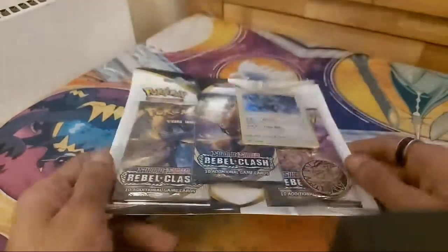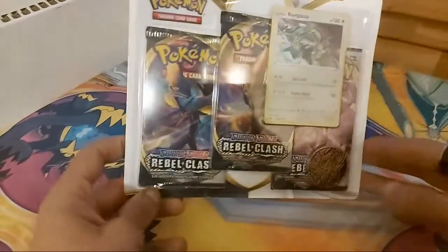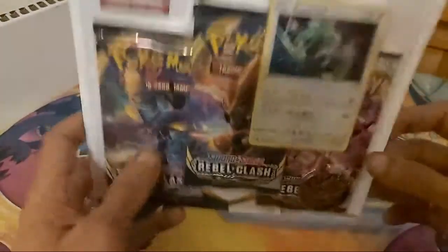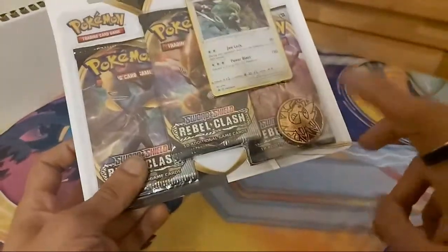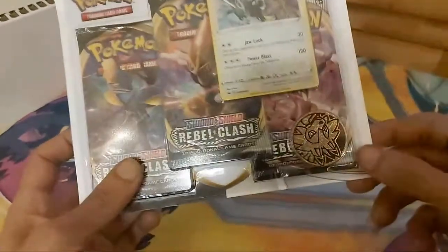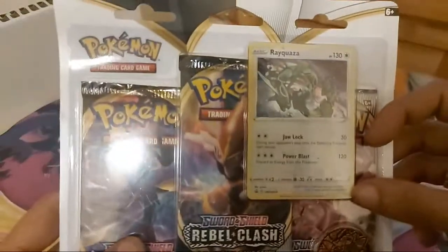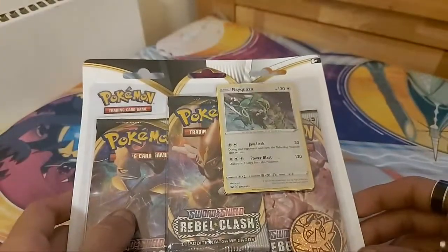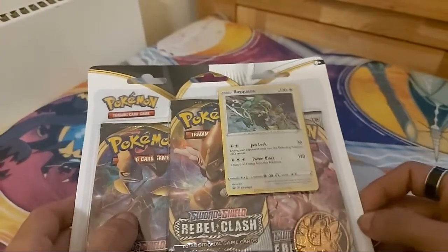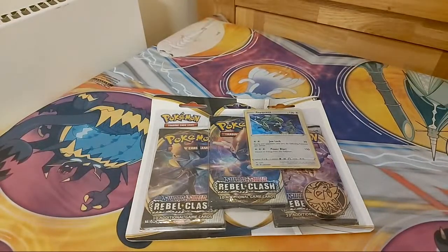Let's hopefully see if we can pull something decent today. I haven't opened up any Pokemon booster packs in a little while. Inside here it has three booster packs, a code card, a Rayquaza promo behind this packaging, and also a Lycanroc coin. This promo Rayquaza is worth about five to ten pounds if I keep it in good condition, so I need to go grab some sleeves.